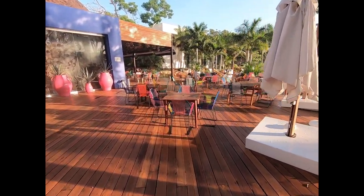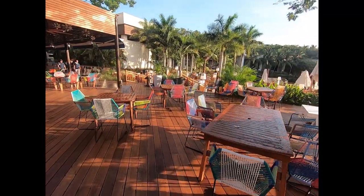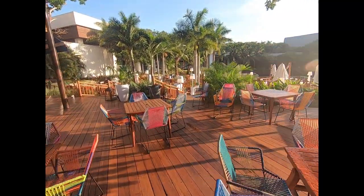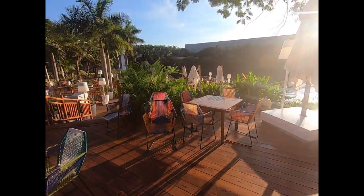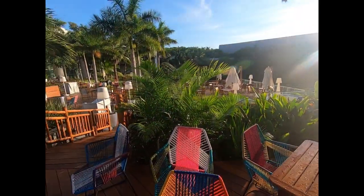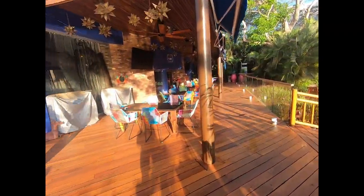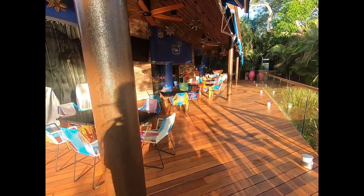Lots of outdoor seating overlooks this little lake here. Very nice and very Mexican right here.